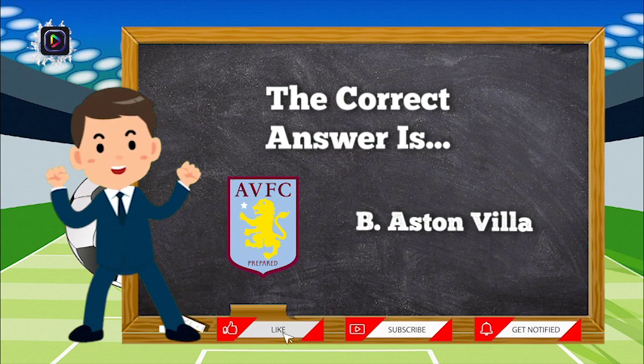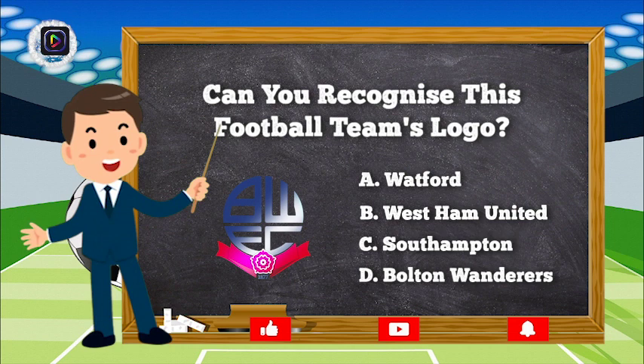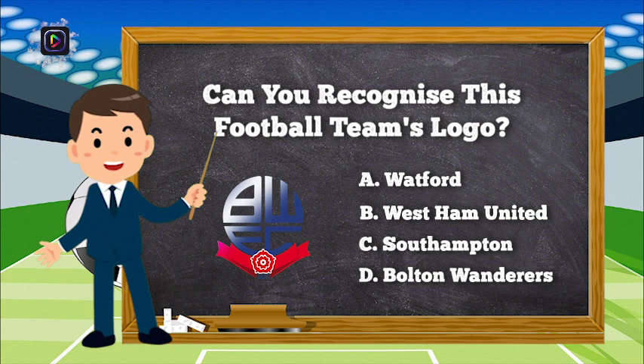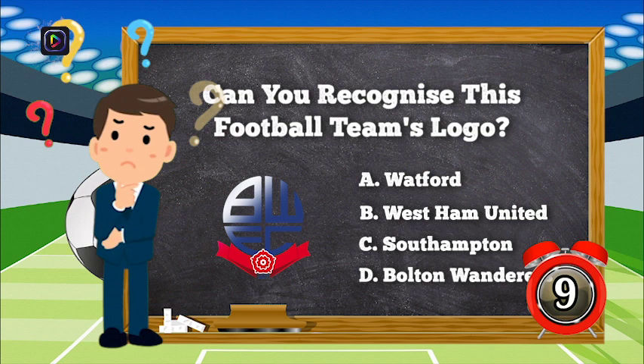The correct answer is B, Aston Villa. Question number 2. Can you recognize this football team's logo? Is it A, Watford; B, West Ham United; C, Southampton; or D, Bolton Wanderers?